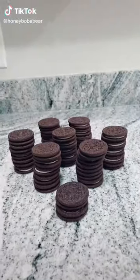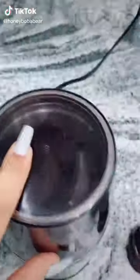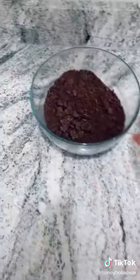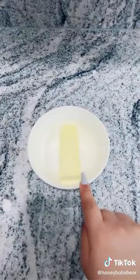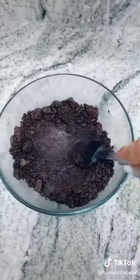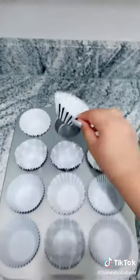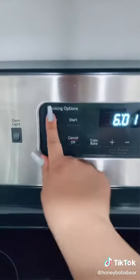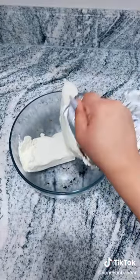Grab some Oreos - you'll need about 37. Crush them in a food processor or a ziplock bag - it should look something like this. Measure out about a cup and put it into a separate bowl. Grab six tablespoons of butter and put it in the microwave until it's melted. Add the butter to the bigger bowl of Oreos - it should look like wet dirt when you pat it down. Grab some liners and line your cupcake pan. Add about one tablespoon of the mixture to each liner and pack them down as hard as you can. Preheat your oven to 350, bake for five minutes then take them out. Grab 16 ounces of cream cheese.